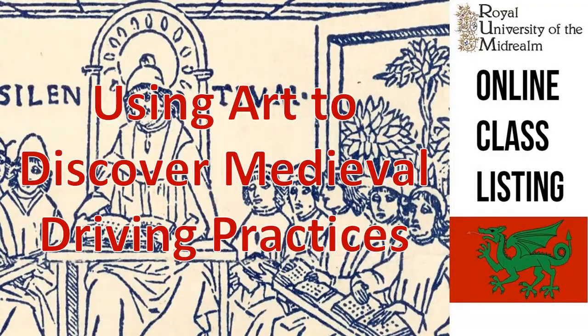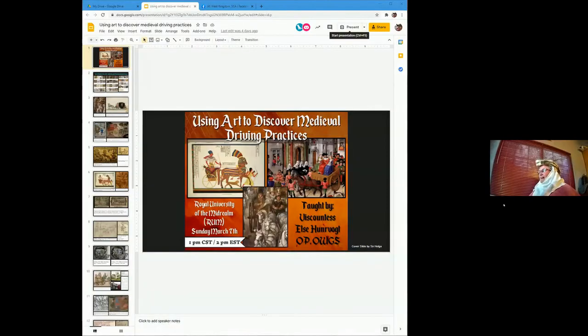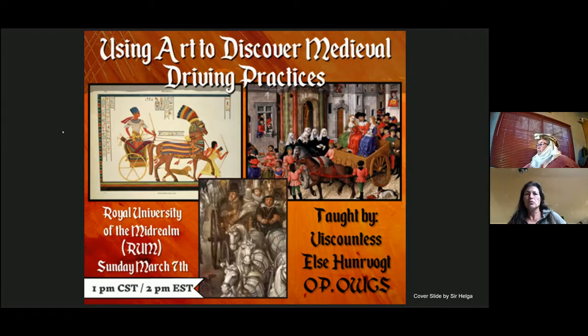Hi, I'm Elsie. Welcome to my talk and meanderings where I show how I work through using art to access driving practices, inform folks about what they did or may have done, and double-check assumptions that are easy to bring to the table when you start off as a modern driver.